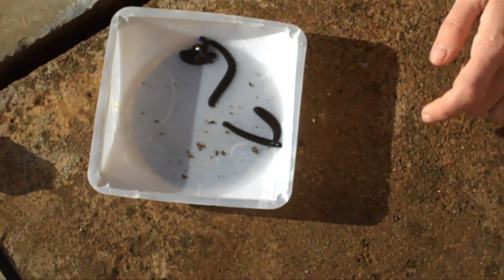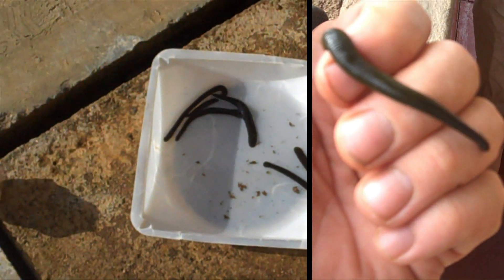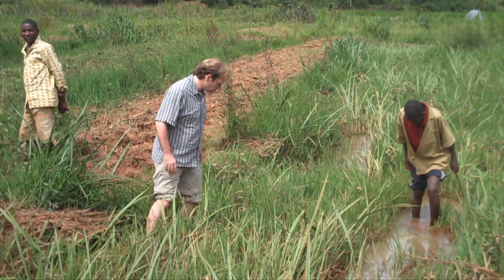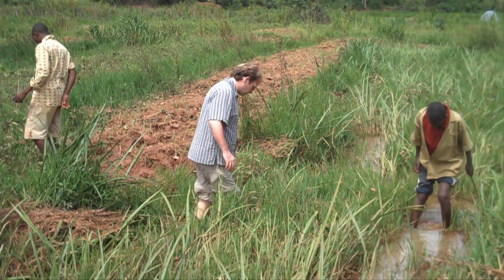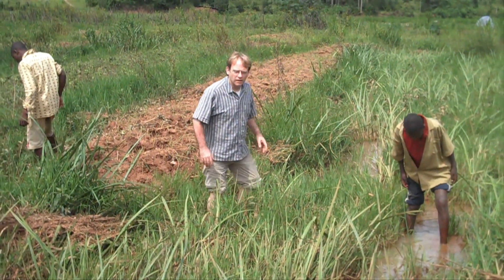Sidal went in search of leeches, furthering his studies of the curious, blood-sucking creatures. The research really involves running around the world — as most of us curators like to do — and describing the diversity of the groups that we're interested in. In my case, leeches: bringing them back to the museum, where we find new species and describe those. And in addition, we do a lot of work that involves figuring out their evolutionary relationships.